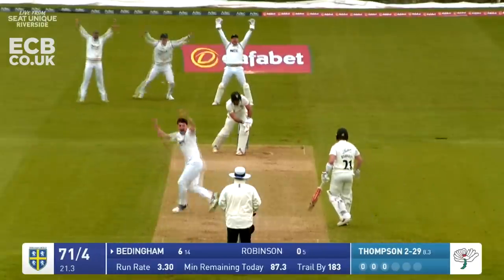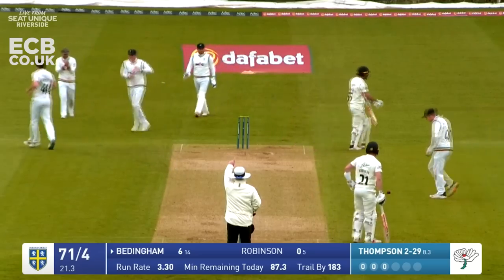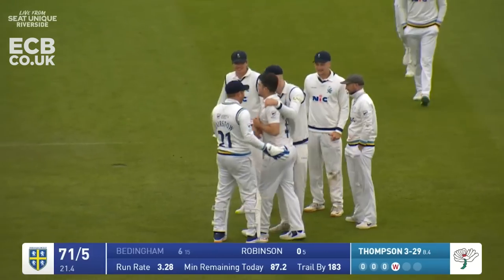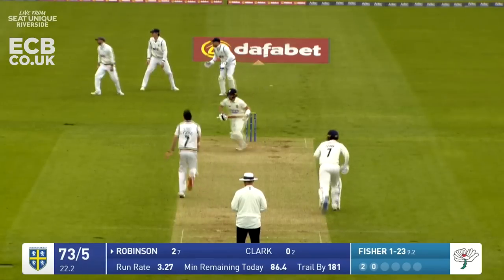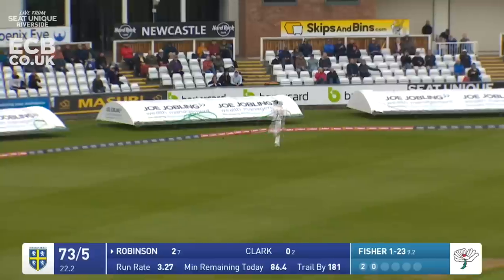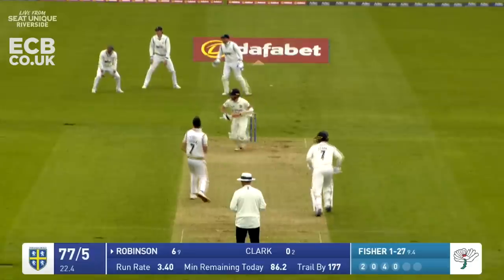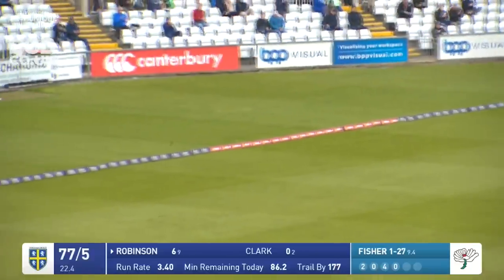Thompson comes in again from the Lumley end and this one has hit him on the pads and he's given out. Thompson just starting to get the ball to shape back into the right-hander, and Benningham playing across that one. Fisher bowls - that's nicely played by Ollie Robinson who's clipped it away back of point. He's strayed a little bit wide here and that's another beautiful shot by Robinson.